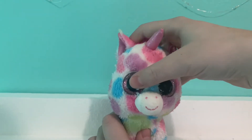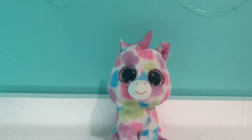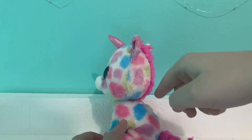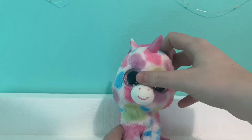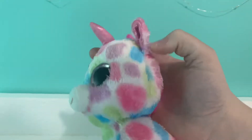Next I have Skylar — this is the unicorn Skylar. I got her in a lot that I ordered specifically for her. The lot was like $12, which was a really good deal, especially for a Justice exclusive. She looks a lot like Wishful, but the difference is she has a pink mane and Wishful has a purple mane and like purple feet and stuff like that. So that's the difference if you want to know if you have Skylar or not. She does not have a tush tag, but I know she is Skylar because she has the pink mane.